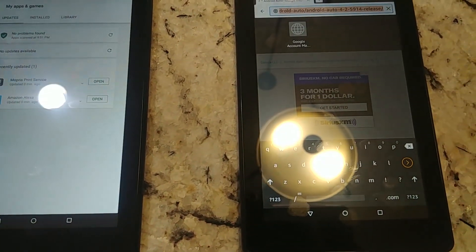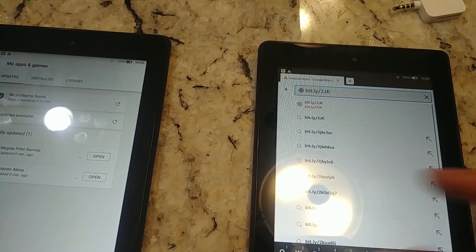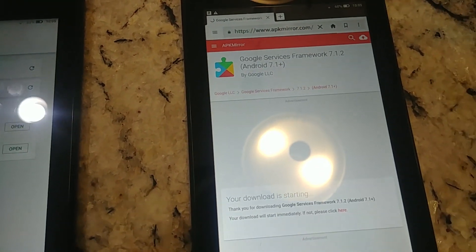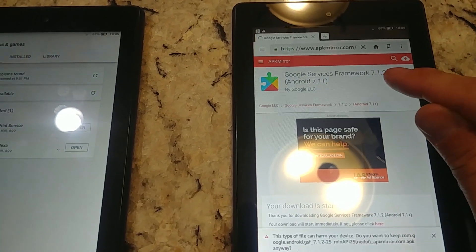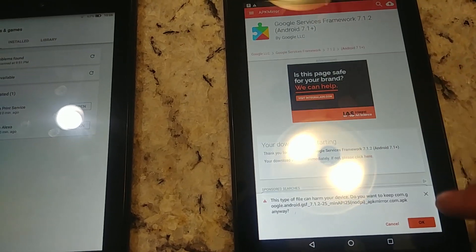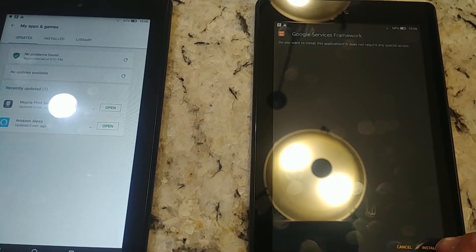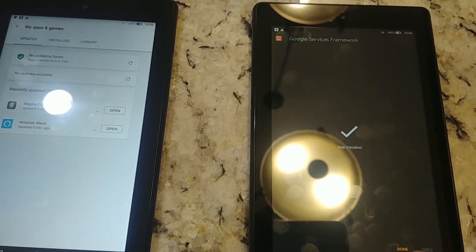All right, let's go to the next one. That shortcut takes us straight to the Google Services Framework, 7.1.2 — the same version number as the previous one. We'll say OK, download, and open. These two are fast downloads; the next one is going to be a little bit longer. Hit install — we're installing the Google Services Framework — and done.